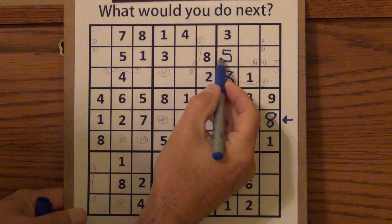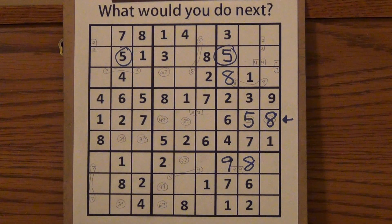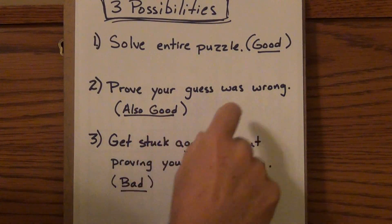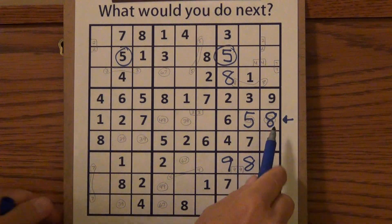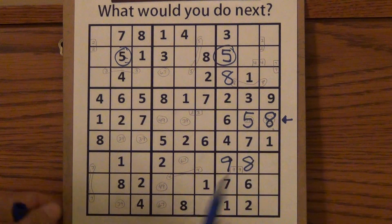Then I look across and — oh no — here's a 5 and here's a 5. That tells me right here I have just proven — remember step 2 — proving your guess was wrong is also a good thing. I have just proven that this cannot be an 8, because those two 5s clash. So I know this cannot be an 8.